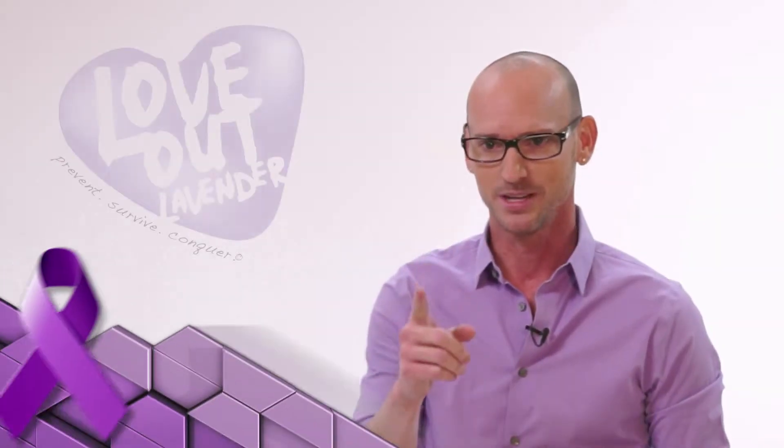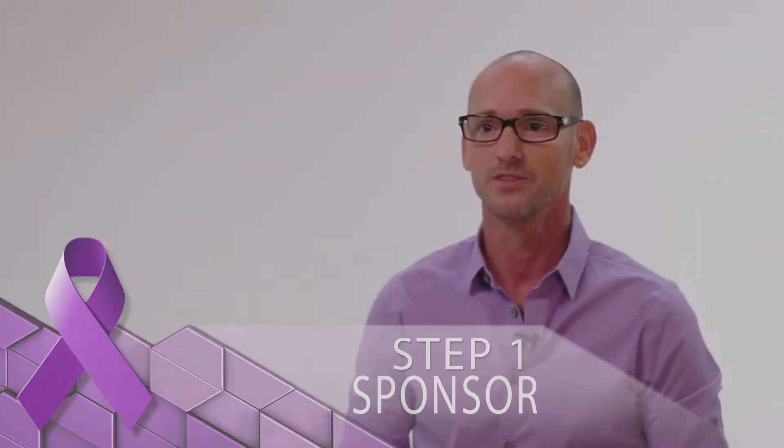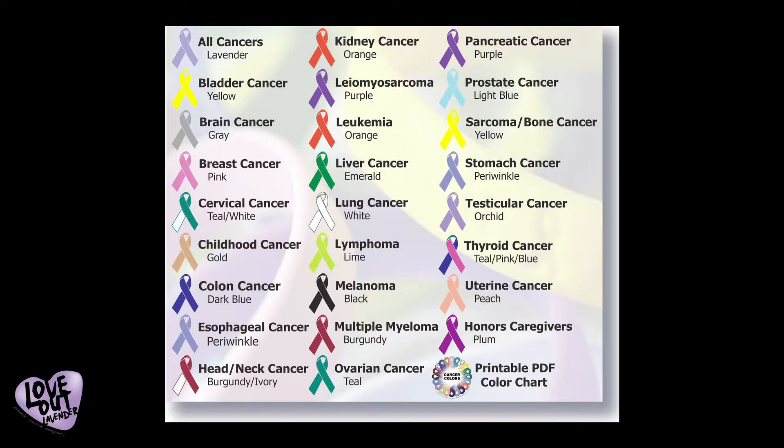Step 1: Get Sponsored. Beginning on February 4th, World Cancer Day, log on to loveoutlavender.org and choose a ribbon to build your concept around it. As a sponsor, you have creative freedom to bring awareness to a specific form of cancer any way you choose. It can be inspired by a personal story or that of a friend or another one.